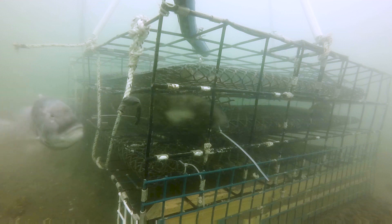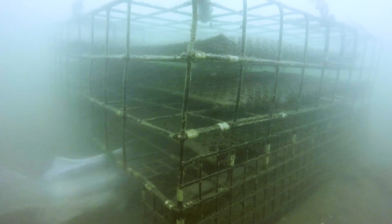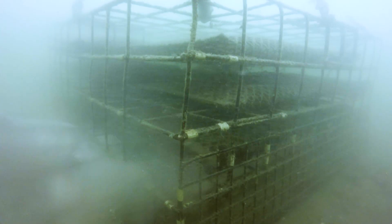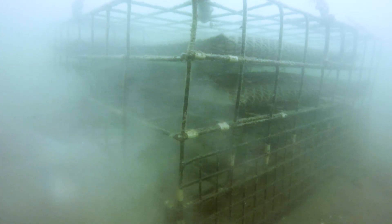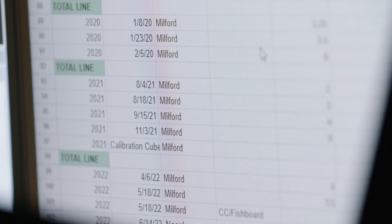We've documented fish courtship and reproductive activity as well as schooling, territorial, and aggressive behavior on shellfish farms. So far, we've seen 21 different species of fish around oyster cages.